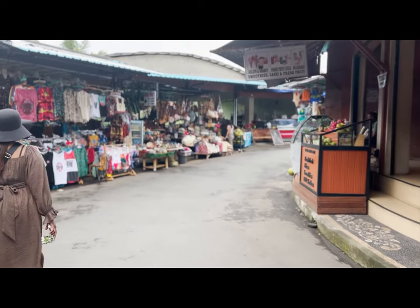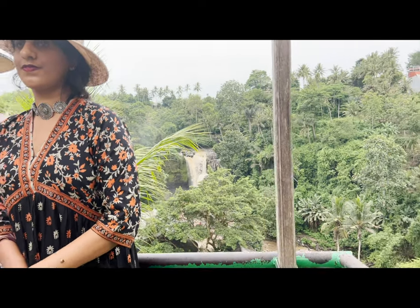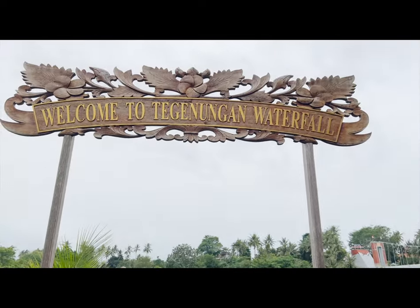We arrived at a waterfall. We are at a waterfall.